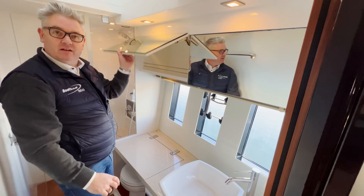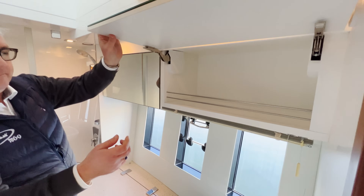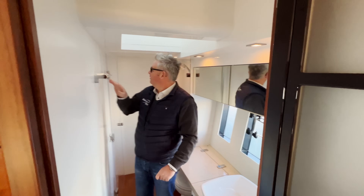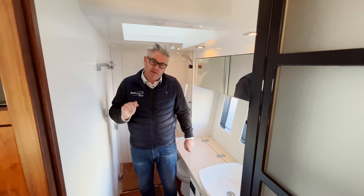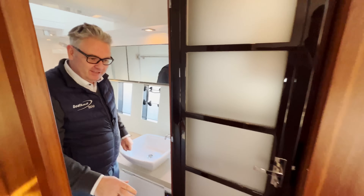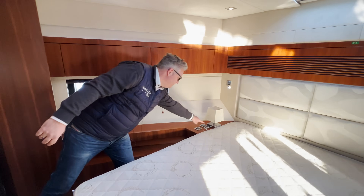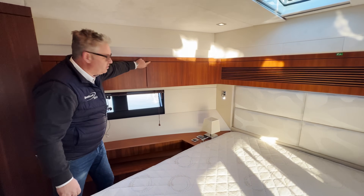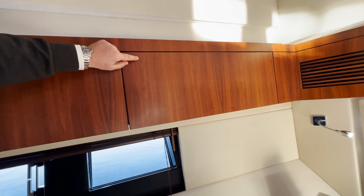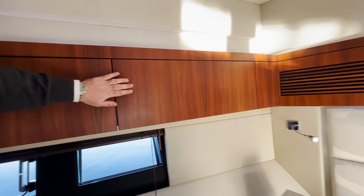Look at these big cupboards — your partner can fill those up with their oddments. There's a towel rail and everything's been thought of. Notice the wood grain — that is one piece of wood for this whole panel, with a matching grain continuing across. That's the quality you get when you buy something like a Fairline.